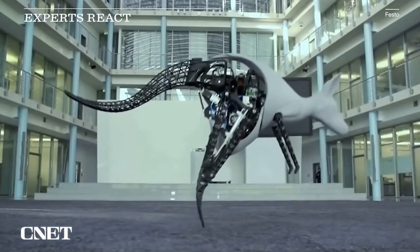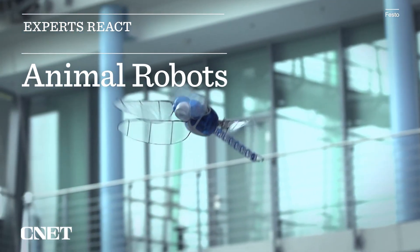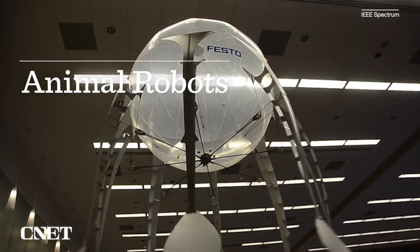I'm Dwight Whitaker, I'm a professor at Pomona College. I'm a biophysicist who studies plant dynamics. Today, we're going to be looking at robots that are inspired by animal motion — scientists who've watched animals move and now adapted it to our robot technology.